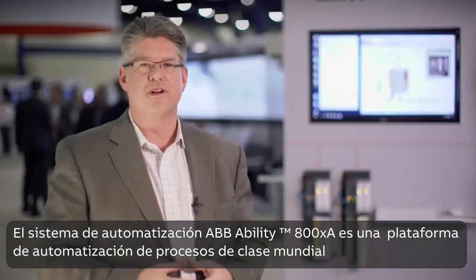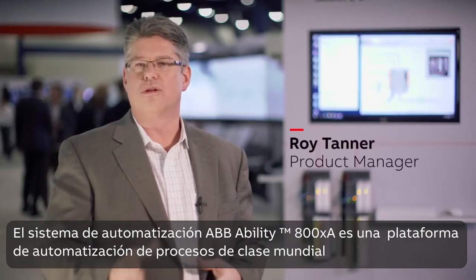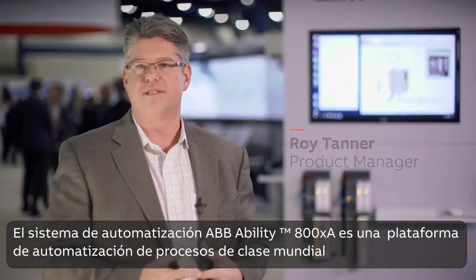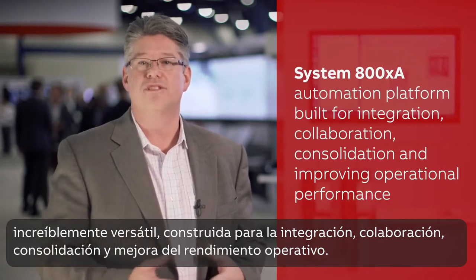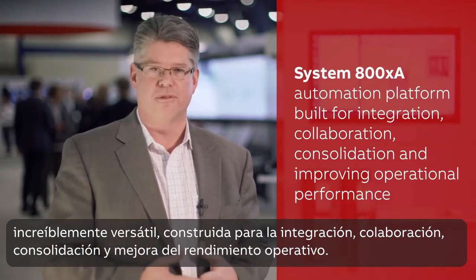The ABB Ability System 800XA Automation System is a world-class, incredibly versatile process automation platform built for integration, collaboration, consolidation, and improving operational performance.